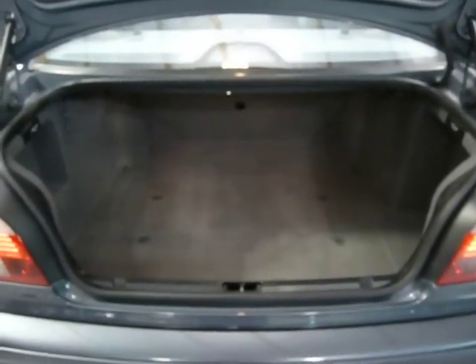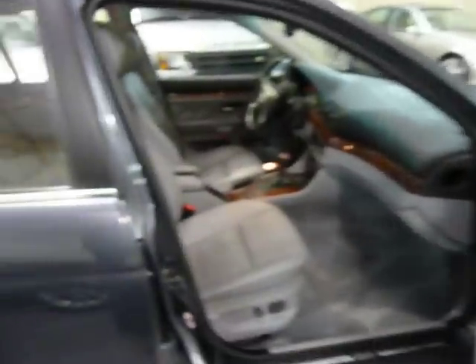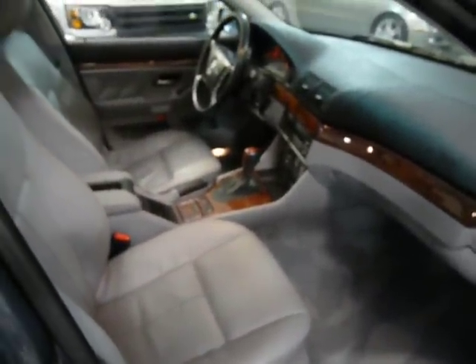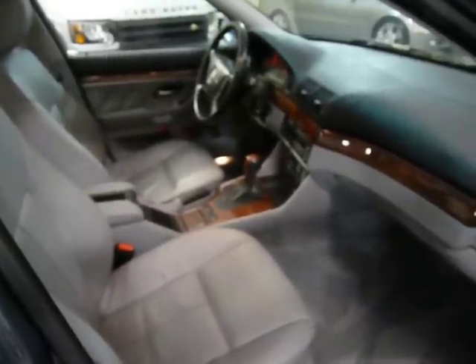Lots of trunk space. This car only has 68,000 miles. So for a 2001, that's about 6,000 miles a year — very, very low.